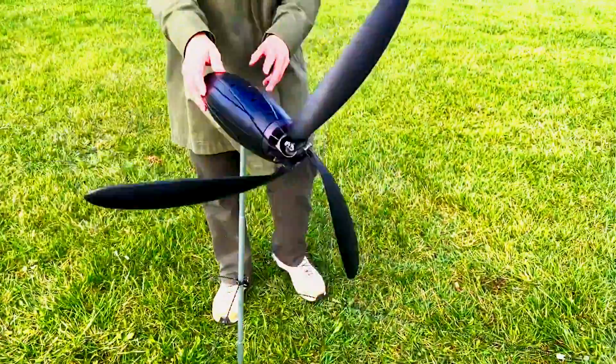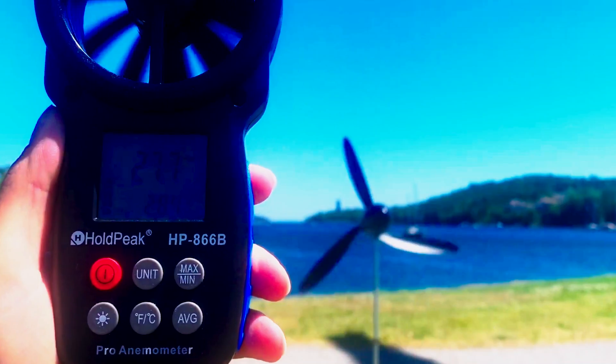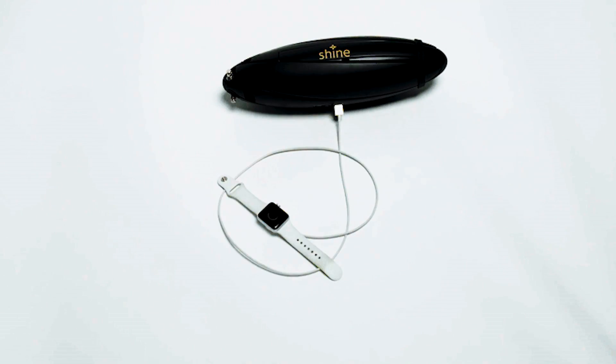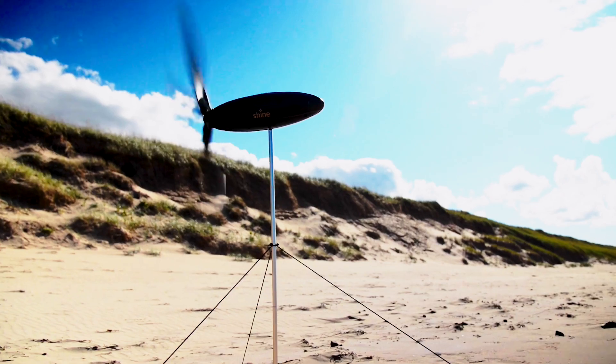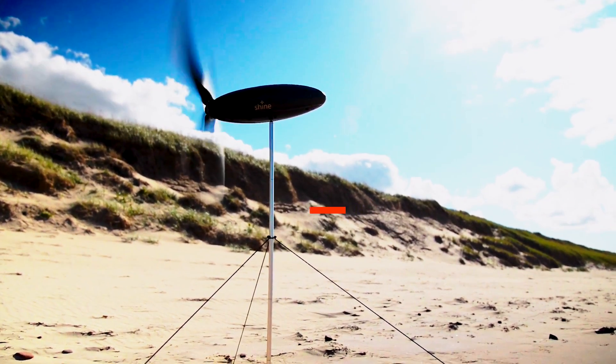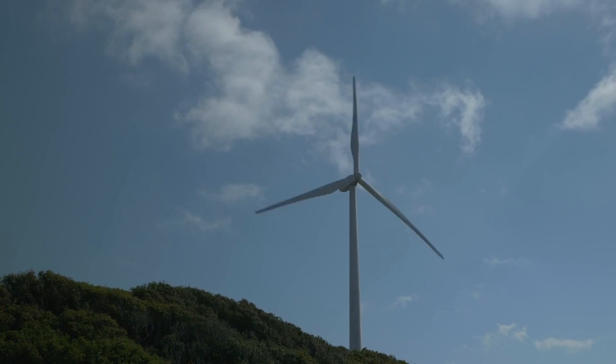Welcome to the future of portable energy — a groundbreaking solution that revolutionizes how we power our devices on the go. Tired of unreliable power banks, inefficient solar panels, and heavy chargers? Say hello to Shine Turbine, the ultra-compact, highly efficient wind charger that's about to redefine your outdoor adventures.